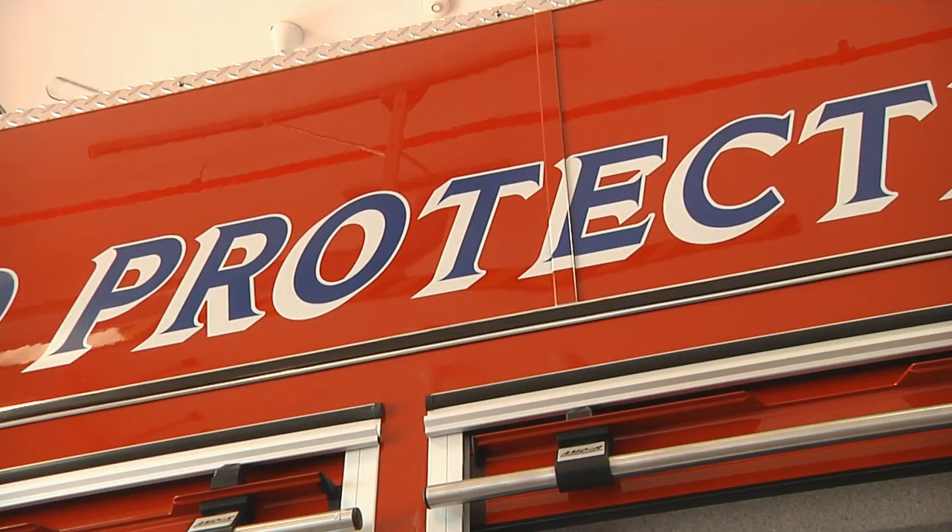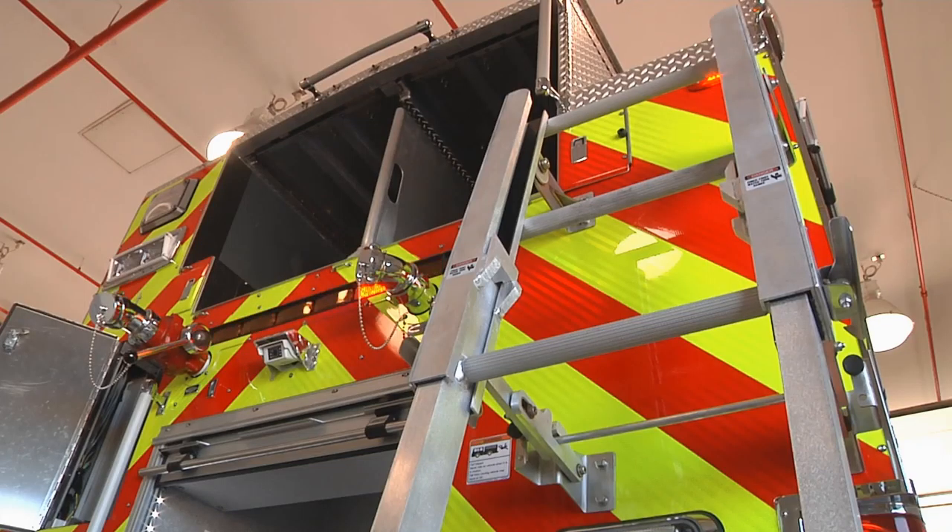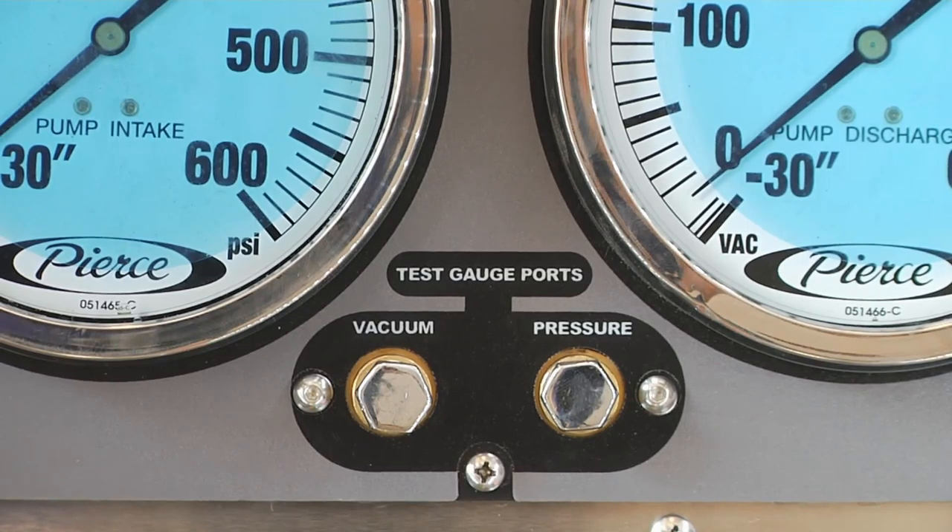What we just took possession of is a new Pierce truck — it's a 2012. It's called a rescue pumper: the 'rescue' part is because it's got a lot of compartment space for rescue equipment, and of course the 'pumper' part handles water operations.